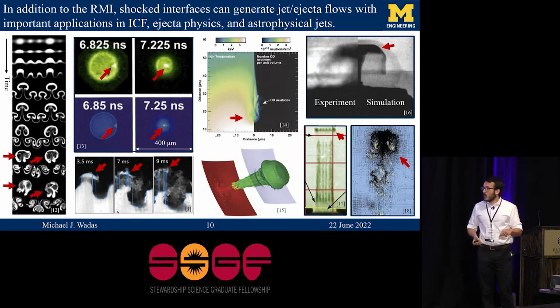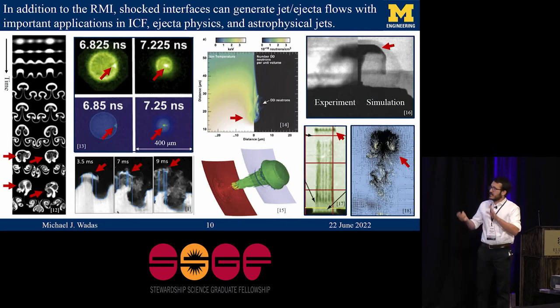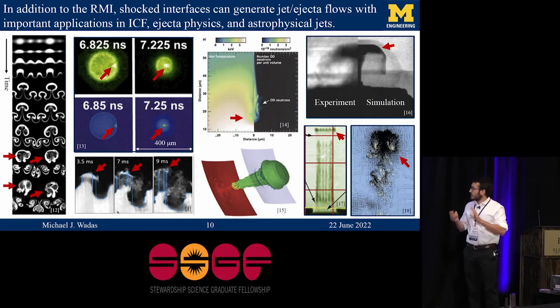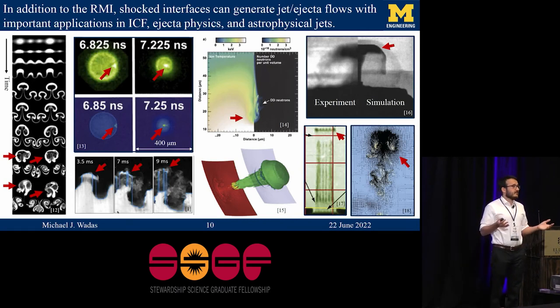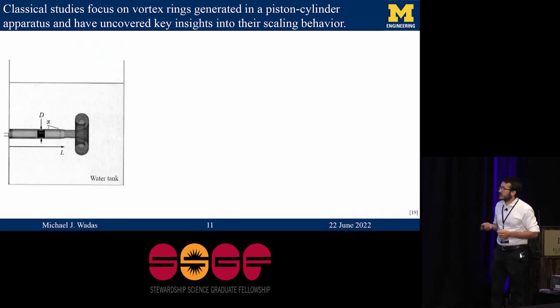There are other flows where the ejecta is really the dominant flow feature. I have little red arrows pointing to likely high-vorticity ejecta popping out of different experiments, including the field tube perturbation, ICF implosions, ejecta physics, and astrophysical jet-type research as well. It turns out that vortex rings have been studied in great detail in a classical fluid mechanics context, so I'll talk about that next.